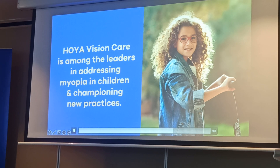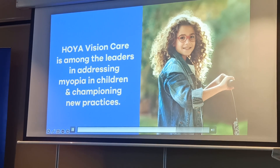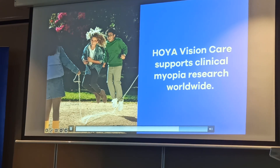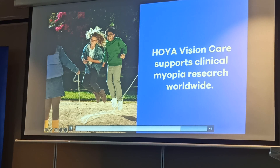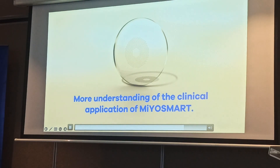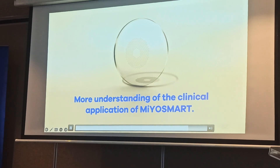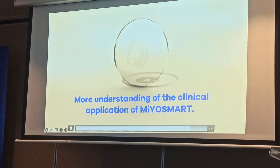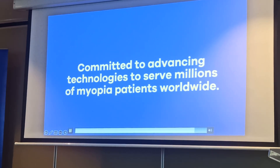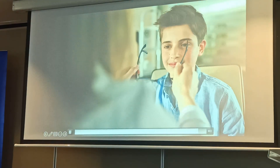Hoya Vision Care continues to be one of the leaders in addressing myopia in children, championing new practices, and continues to support clinical studies in multiple countries to help eye care professionals make informed decisions. We have more and more understanding of the clinical application of Myosmart and its role in myopia management practice. Hoya Vision Care is committed to advancing technologies and partnering with eye care professionals to serve millions of myopia patients worldwide.